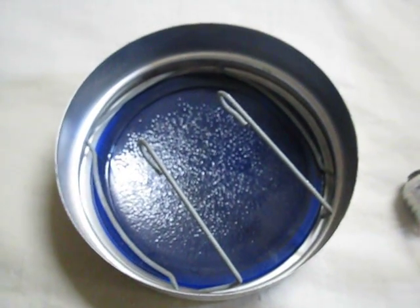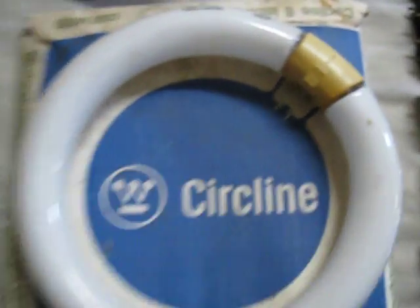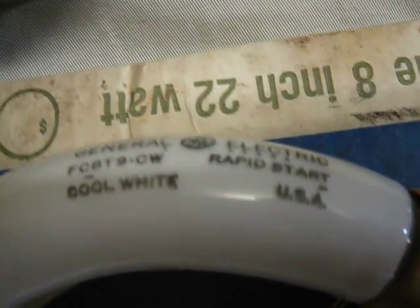Here we have a shade that you put over a flood bulb to make it blue. And here we have a Westinghouse circular bulb box with a GE bulb in it.